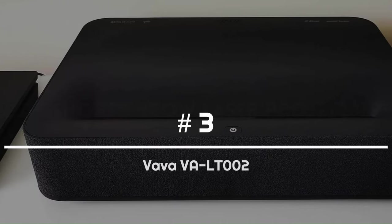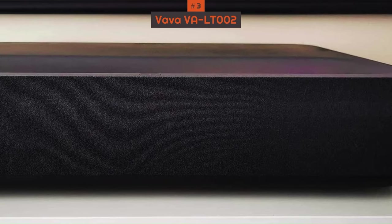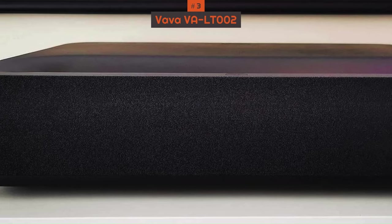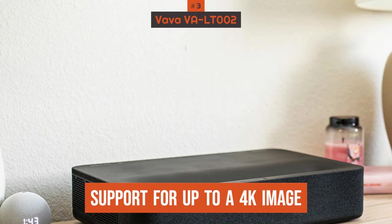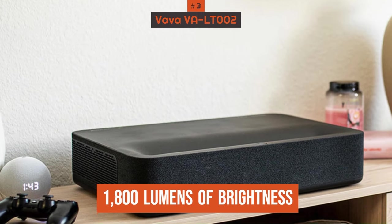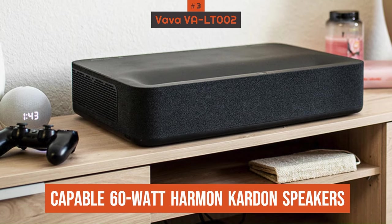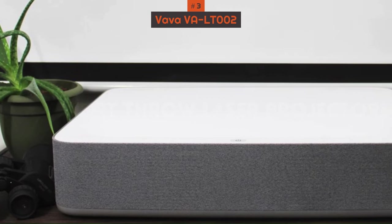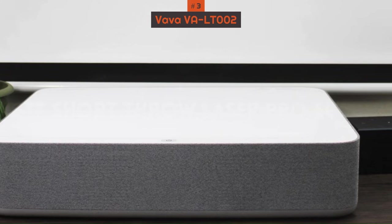Number 3: VAVA VALT002. VAVA's UST projector is more of a mid-range model that allows buyers to save some money without skipping on too many important features. Those features include support for up to a 4K image, a lamp that can reach 1,800 lumens of brightness, and capable 60W Harman Kardon speakers. This is another projector that supports the Android TV platform, which should make managing your streaming services even easier.